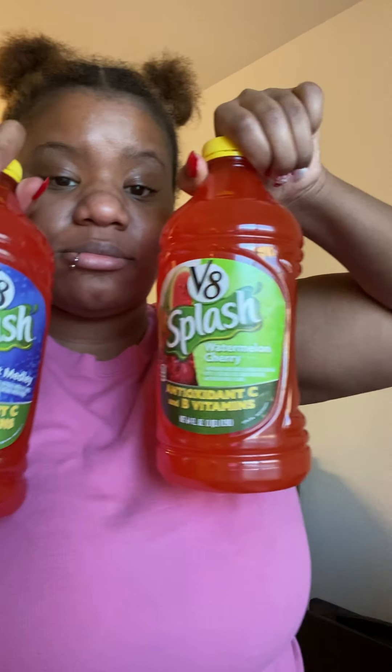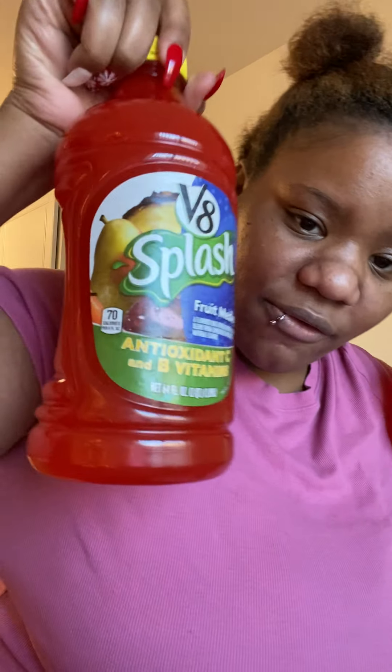I also got two V8s for my honey — he likes V8. I got him watermelon cherry, which I don't think he's ever tried, and then the fruit medley flavor. The medley crunch by Cheerios is one I love too, but I didn't get any for myself this time.